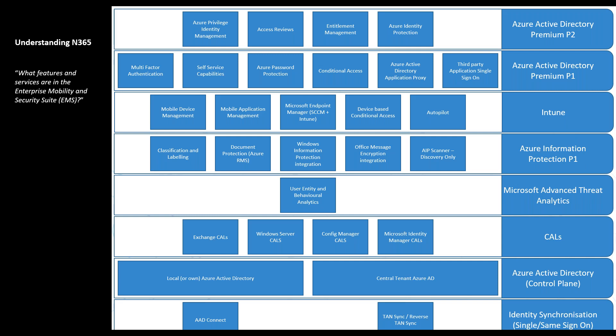Azure AD Premium Plan 1 provides third-party application Single Sign-On — the user signs on to the device once and that authentication is carried through to any applications they need. There's Active Directory Application Proxy, where your user can go to an application and you can push it through to a CASB to apply further restrictions and monitoring. Conditional Access, password protection, self-service capabilities, and Multi-Factor Authentication — MFA — is the most singularly important thing to turn on as soon as you can.